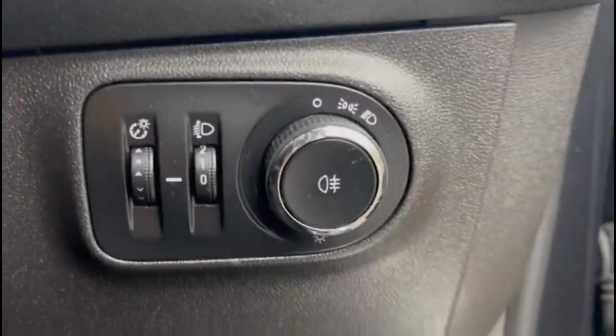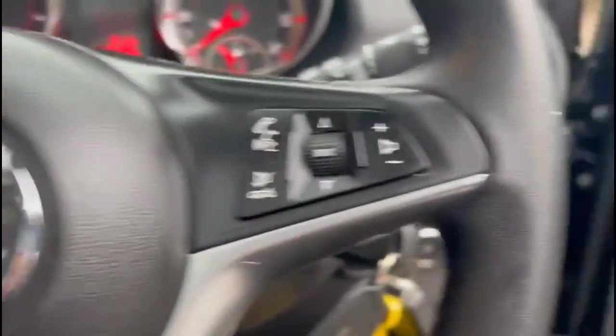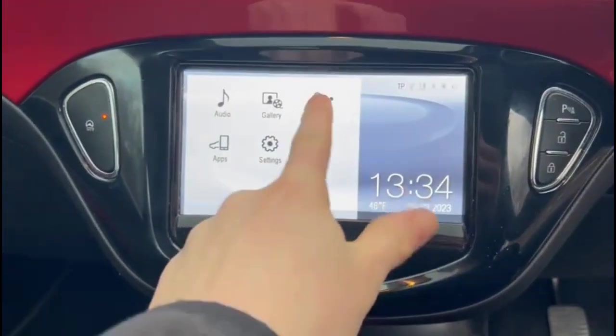Front electric windows and mirrors, lighting controls, and a central display in the dashboard. There's cruise control plus audio and Bluetooth controls, and a touchscreen infotainment system with DAB radio and Bluetooth.